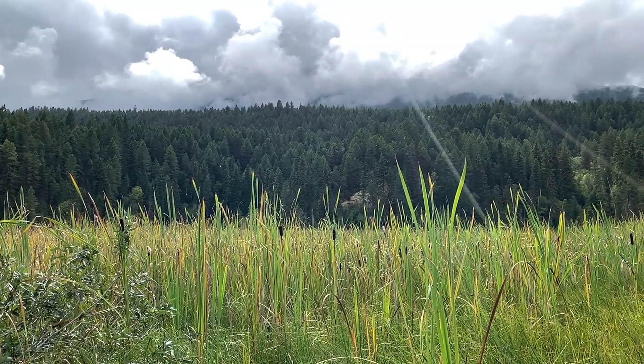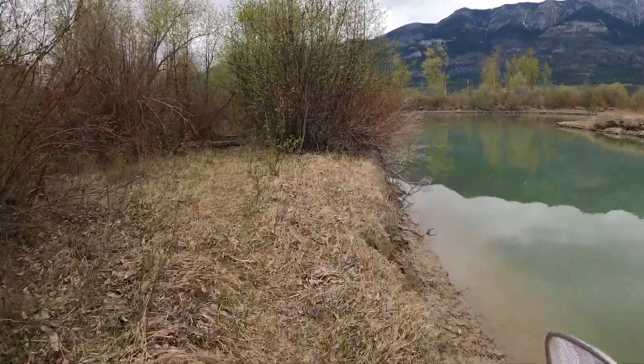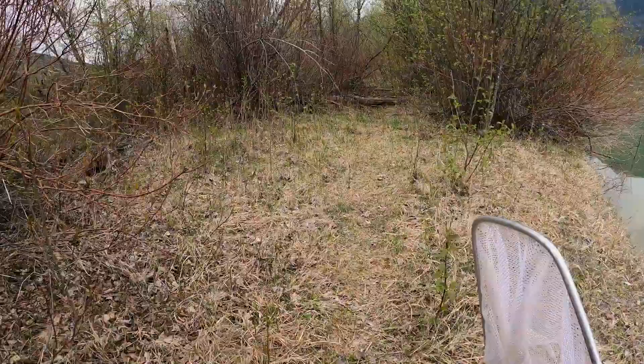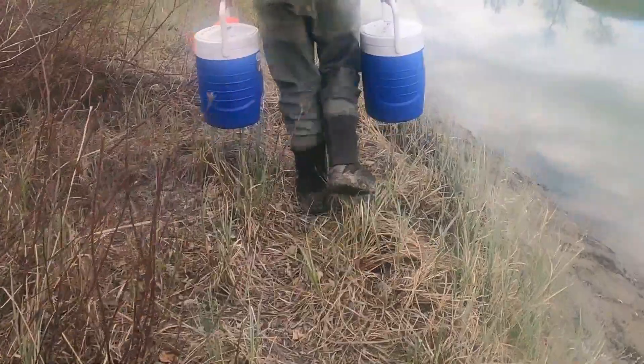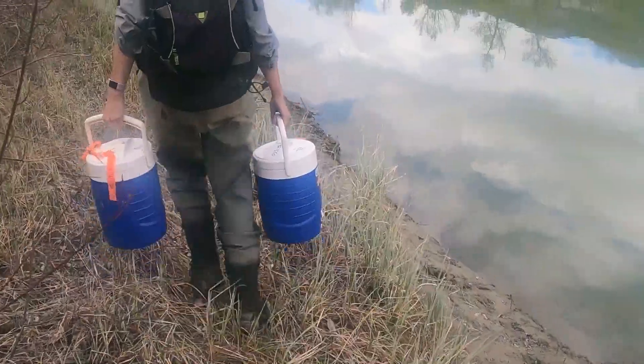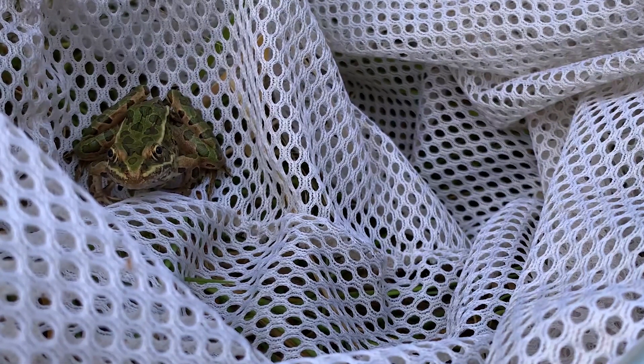Recently we had a really exciting few days in BC. Working with other members of the recovery team, we helped to move Northern Leopard Frog eggs and tadpoles from one wild site to another in hopes of establishing a new population. When species are moved around like this for conservation purposes, it's known as a conservation translocation.